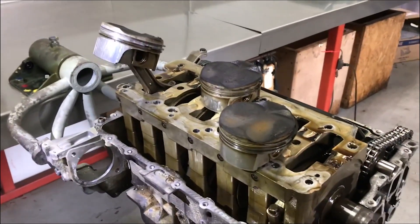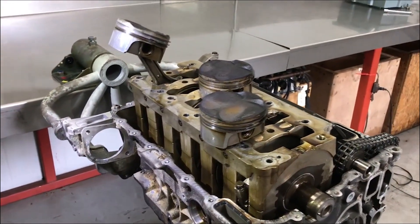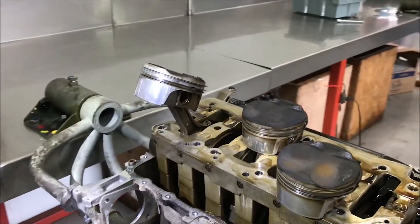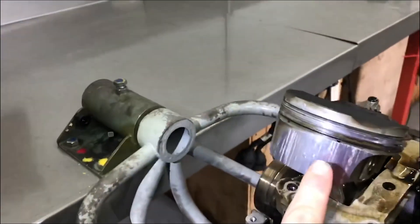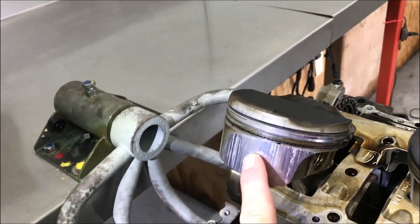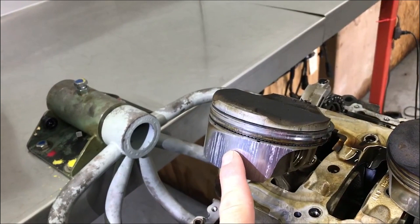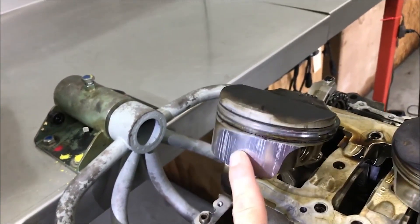These issues of cylinder bore scoring occur more on bank two. This is oftentimes misdiagnosed as a lifter because it has the same rhythmic tone, the same volume, and the noise seems to come from the same part of the engine. The reason why it does that is because the iron coating on the side of the piston from the factory — which creates a dissimilar wear surface from the aluminum Lokasil cylinder — will actually start to flake off. When that happens, it increases the cylinder clearance between the piston and the cylinder, and you end up with this wear.